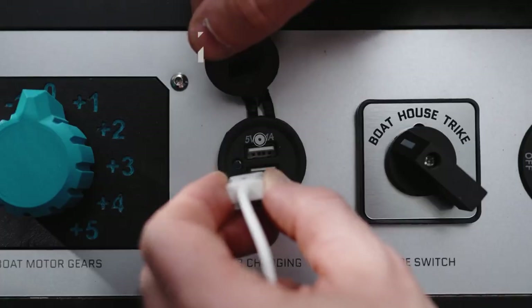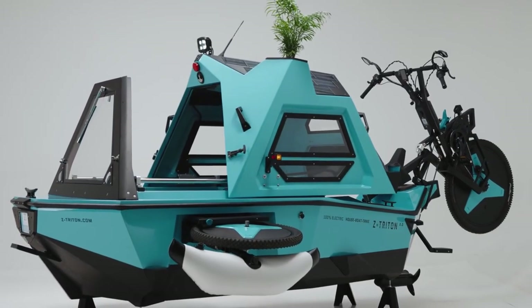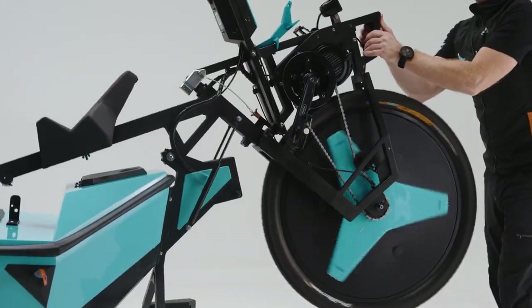The body is manufactured in organic fiberglass with polyester made from recycled PET bottles, and a number of parts are large-format 3D printed with bioplastics.